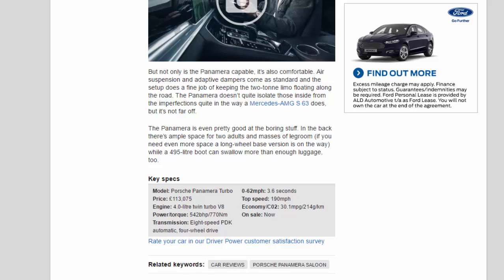Key Specs: 4.0-litre twin-turbo V8. Power/torque: 542BHP / 770Nm. Transmission: 8-speed PDK automatic, four-wheel drive. 0–62mph: 3.6 seconds. Top speed: 190mph. Economy/CO2: 30.1mpg / 214g/km. On sale now.